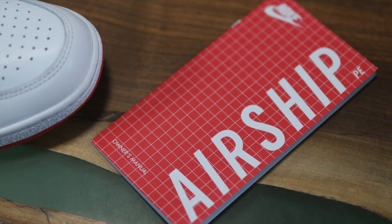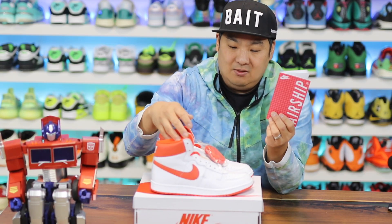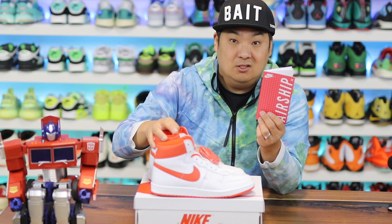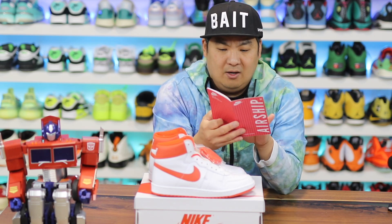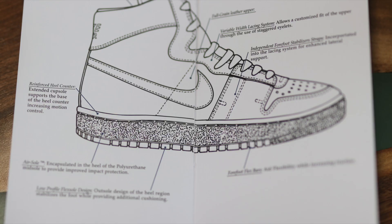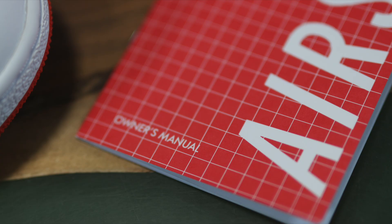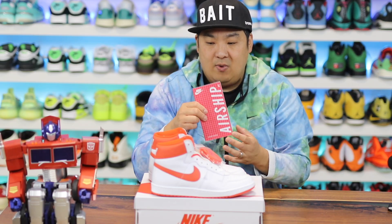It comes with this little booklet, which is kind of red. Anyway, it's crazy because the hype seems to have died down a lot on these. I got these for retail — they were sitting on a random boutique site that dropped. This booklet has actual information on the Airship inside. There's a couple of pages in here, a very nice addition to this package.